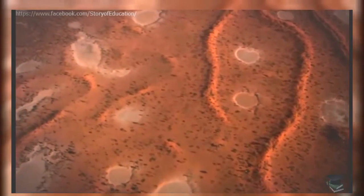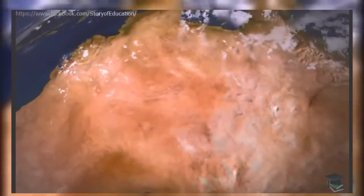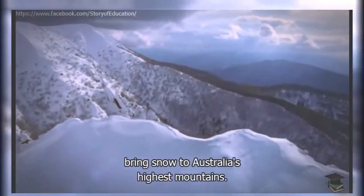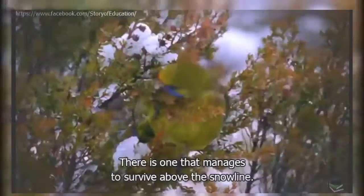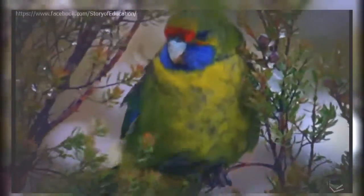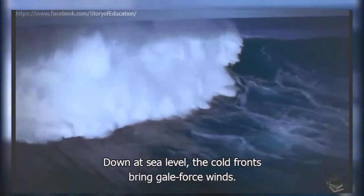Whenever that may be. In contrast to the unpredictable droughts of the interior, the seasons along the southern edge of Australia are far more regular. In winter, Antarctic blasts of cold air bring snow to Australia's highest mountains. Wombats can forage in any weather, but it's not great weather for parrots. There is one that manages to survive above the snow line. Green rosellas fuel up on alpine berries against the winter blizzards. Down at sea level, the cold fronts bring gale-force winds — great for surfers, treacherous for almost anything else.